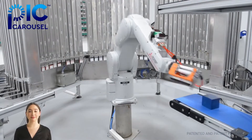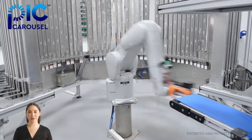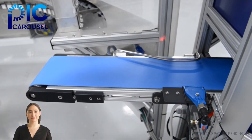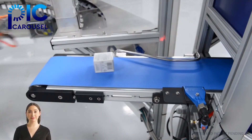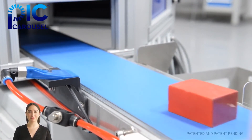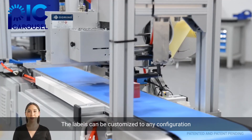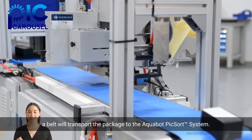That equals 1,200 items per hour. Once the item is placed on the belt, the Pick Carousel will use a proprietary product straightening solution that will straighten the product on the belt, then scan the product's barcode for accuracy. Next, the Pick Carousel will apply an order-related label to the product. The labels can be customized to any configuration that is needed.